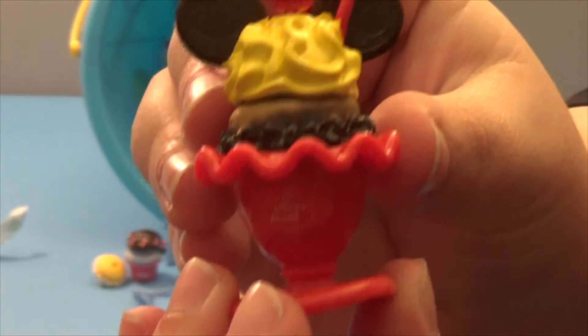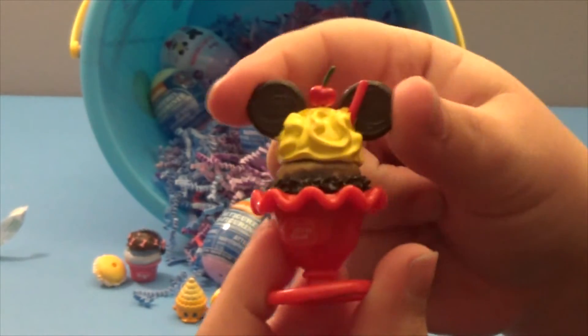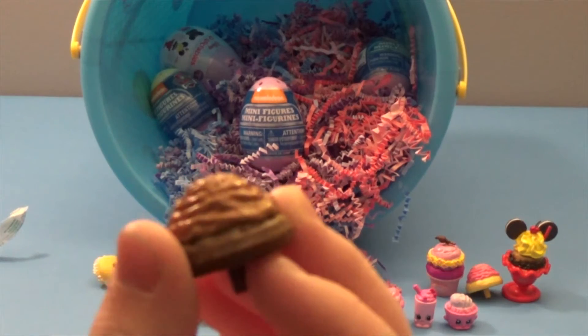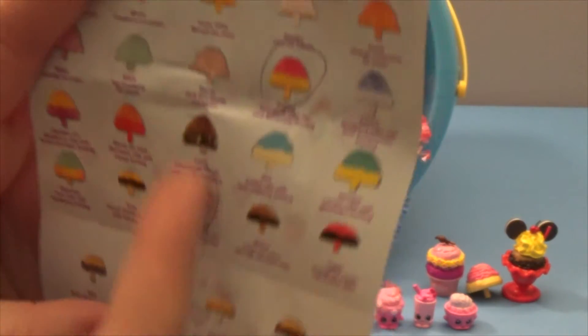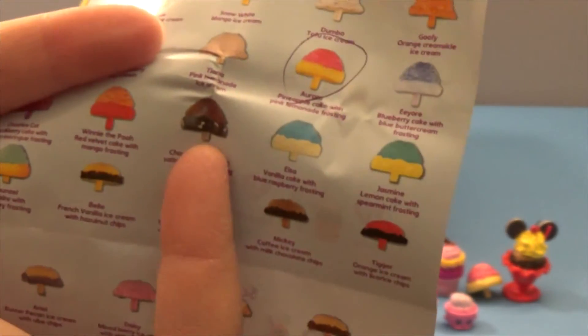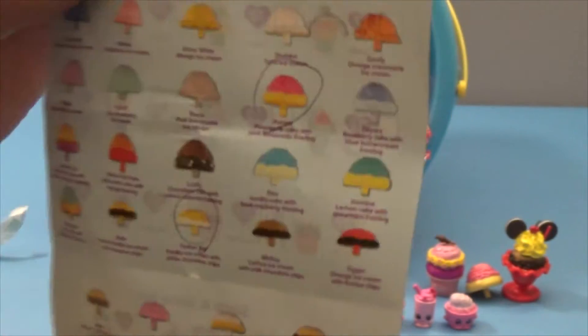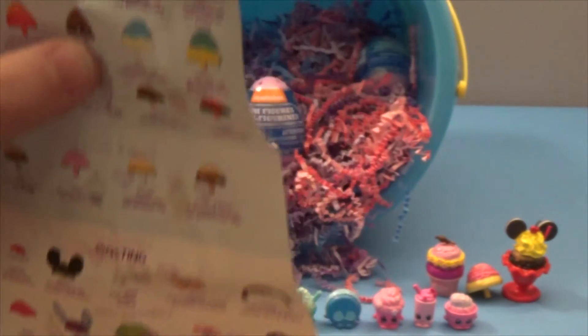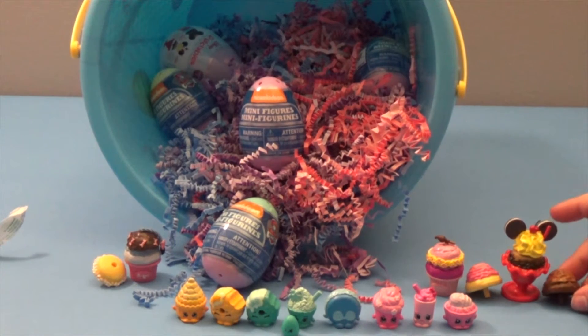We've actually gotten this one before when not making a video, so we know the extra scoop is for Lucky. Lucky's is supposed to have white bones around the edges, but this one doesn't. Since we looked last time, there's nothing else that fits, so it's got to be Lucky and they just forgot to print the bones on it. Still very cute. And it's made of chocolate cake with salted caramel frosting — that actually sounds really good!